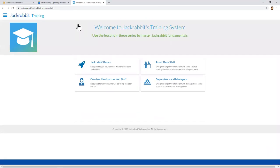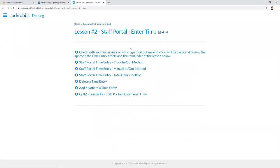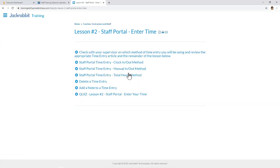Next, let's look at the Coaches and Instructors and Staff role. This is strictly for staff who will be using the staff portal, including those who only need it to enter their time. There are several articles in here, including one on entering time. If you'd like staff trainees to go through this, indicate to them which time entry method they'll be using — for example, the clock in/out method — so they can click on that article, read it, and skip the other time entry method articles, then proceed to the rest of the lesson including the quiz.